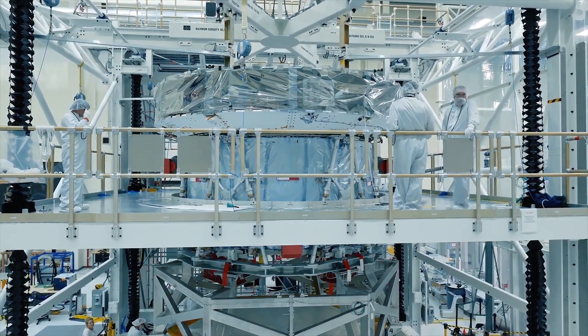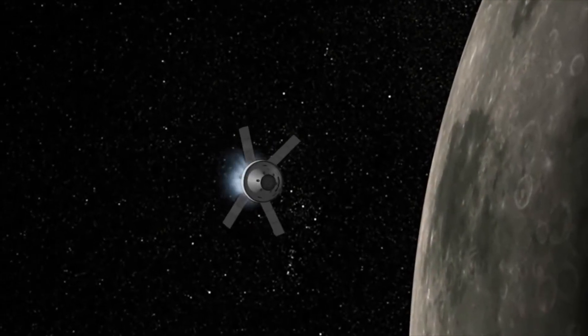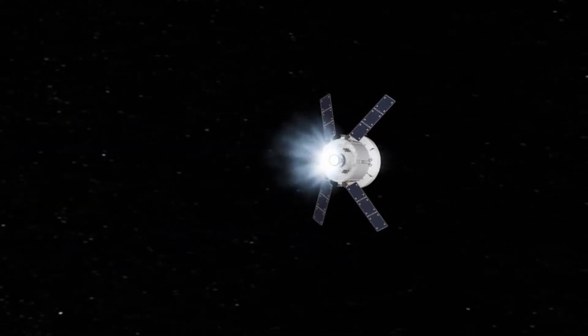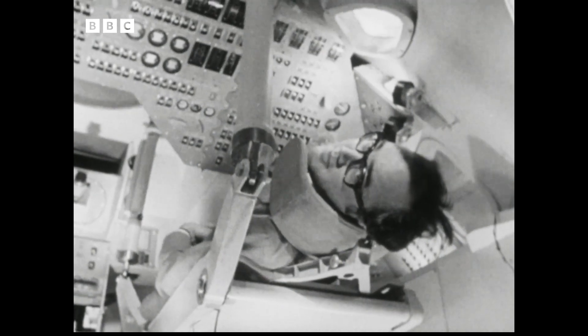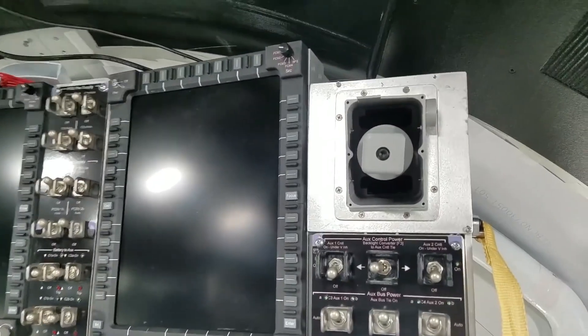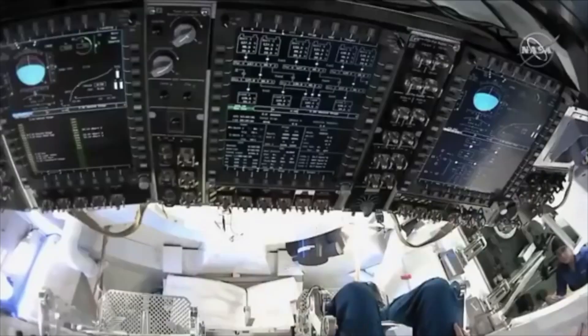Orion is a fully autonomous spacecraft — it can do just fine without the help of a ground-based mission control team, and is even, according to the developers, capable of going to Mars. The Apollo spacecraft was not capable of this; its autopilot was limited by 1960s technology. NASA claims that the Orion is 20,000 times more powerful in its computing characteristics than Apollo.